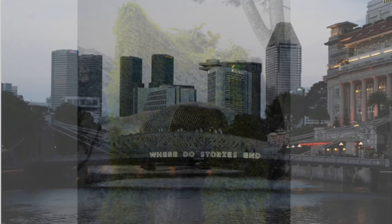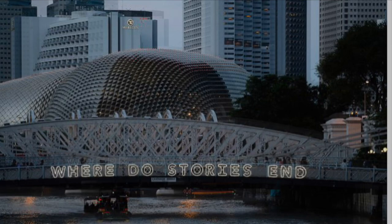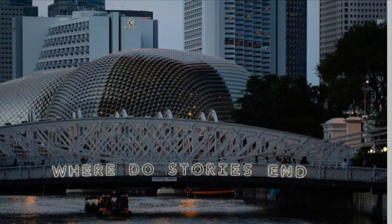That brings us to the end of the introduction to Singapore. There are many more artists I'd love to have introduced you to, but for now I'll leave you with Michael Lee's public artwork that he created in collaboration with Perception 3. Where do stories begin? Where do stories end?